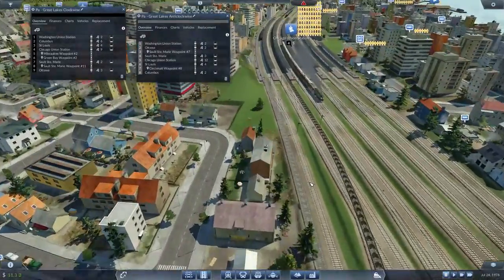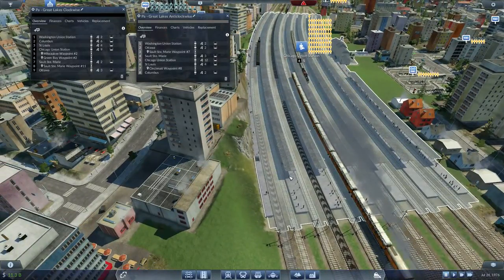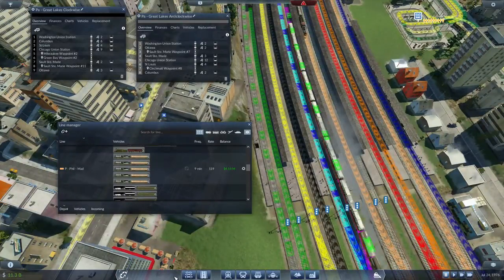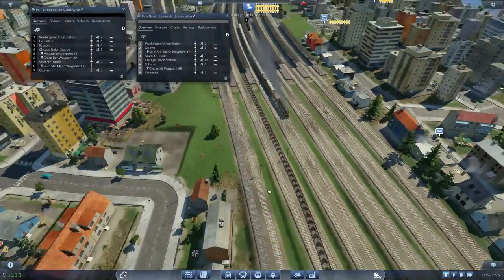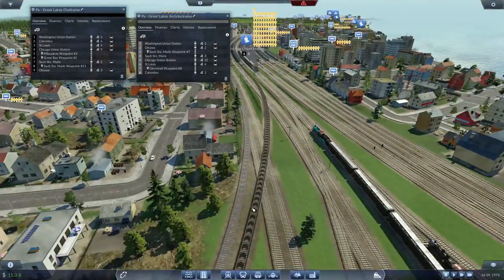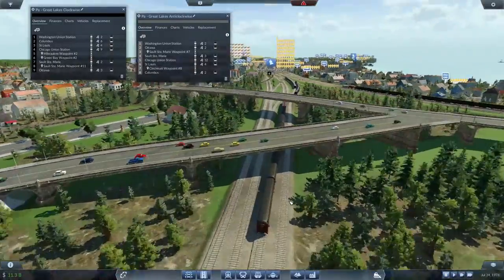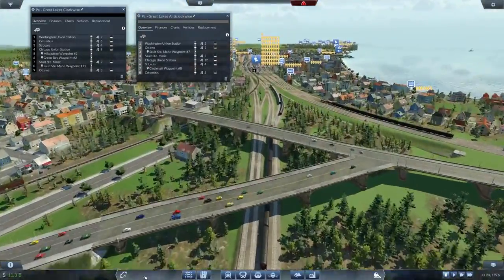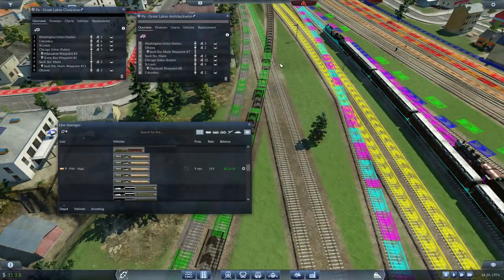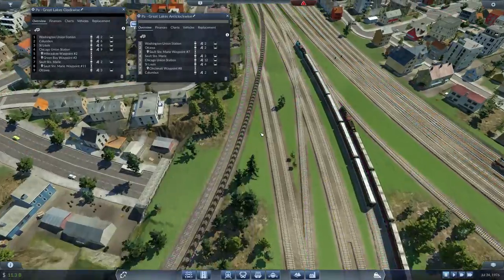So if we follow along, we come along to this point and then it goes into Chicago. Now in Chicago, it switches over to these two platforms here — this platform, which is shared with the Madison line, and the other platform. That platform's empty. So we've got an empty platform clockwise, and the anti-clockwise has got to share with the Madison St. Louis commuter service, which is absolutely fine. No real problems there. We don't have to worry about signals here since there's no train going in.